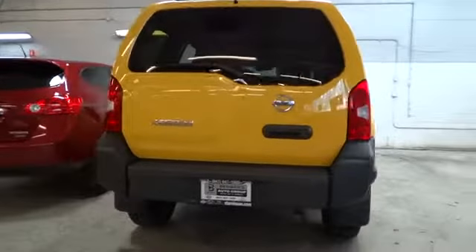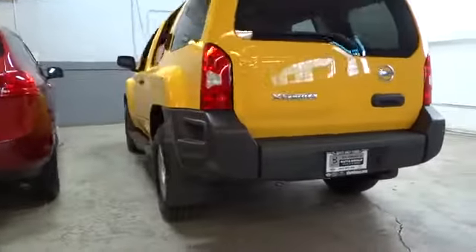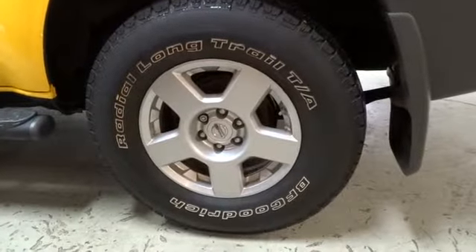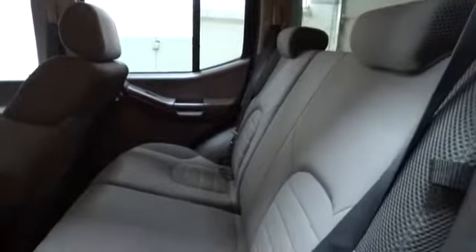Stability control, traction control, air conditioning, front cruise control, power windows, remote power door locks, passenger airbag, speed proportional power steering, tachometer, power mirrors, tilt steering wheel, rear wiper, privacy glass.